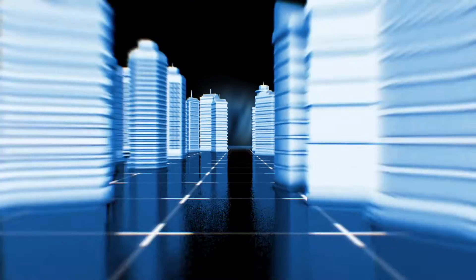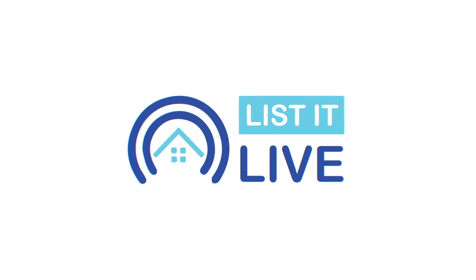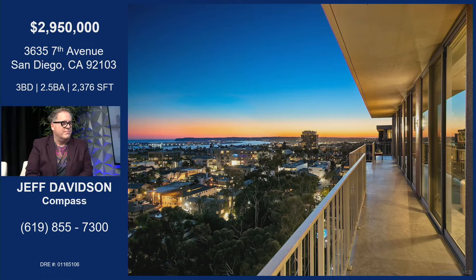Thank you so much for tuning into List It Live, where we give you a guided tour of the hottest homes for sale in San Diego. I have such a great guy in the studio with me, Jeff Davidson. So welcome. Thank you for inviting me. I'm so glad you're here, and I want to talk about this great property.